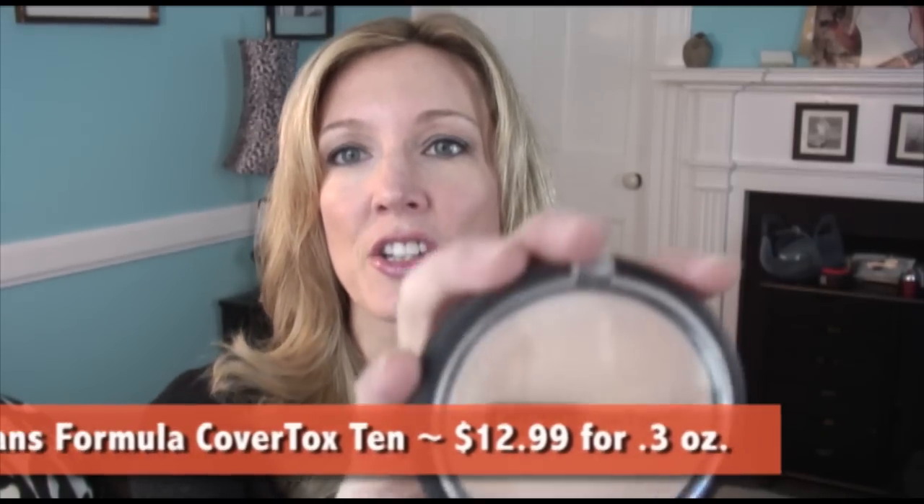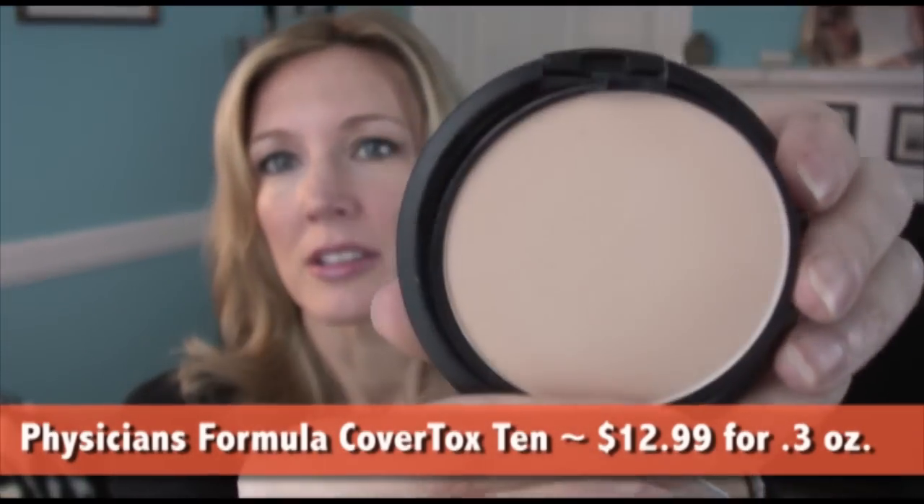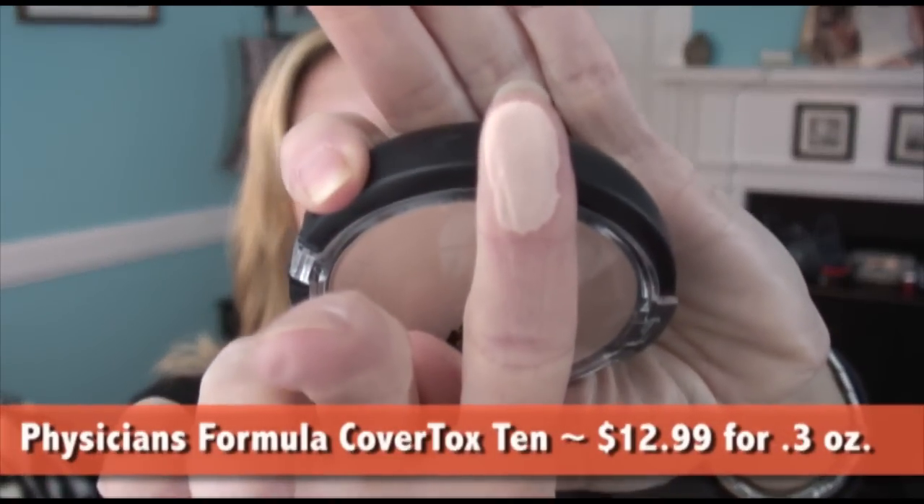The first one is by Physicians Formula, called CoverTox 10. It comes in this little plastic compact — here's what the product color looks like. The drugstore ones are hard for me to color match, and this one only came in two shades anyway, so it was either grab the light or the medium. It has a little brush with a mirror underneath. This was $12.99 for a third of an ounce, with no SPF. This is so soft — a really nice silky feel.